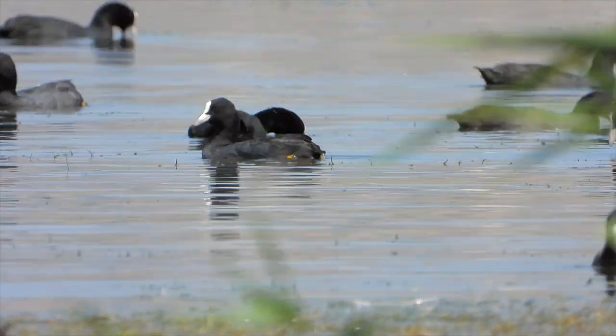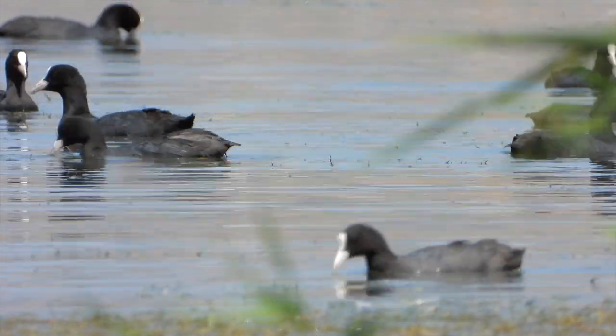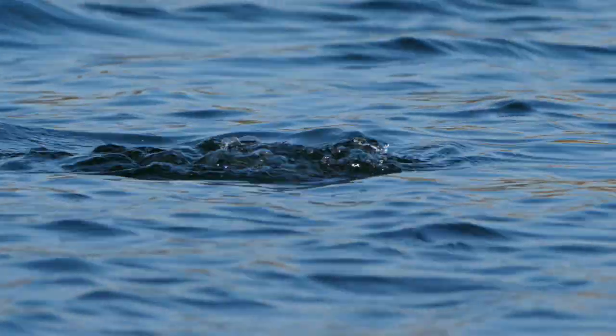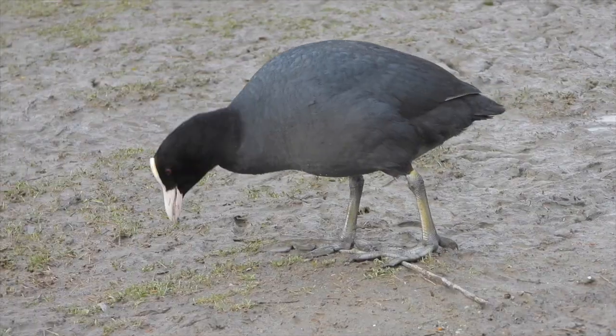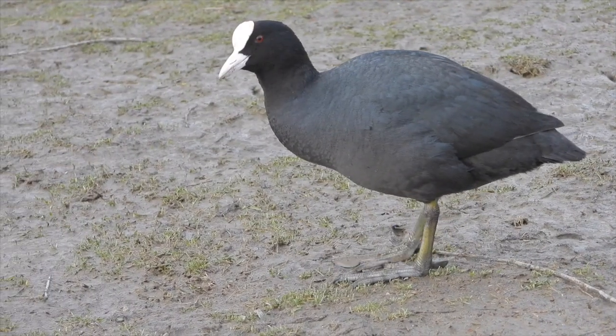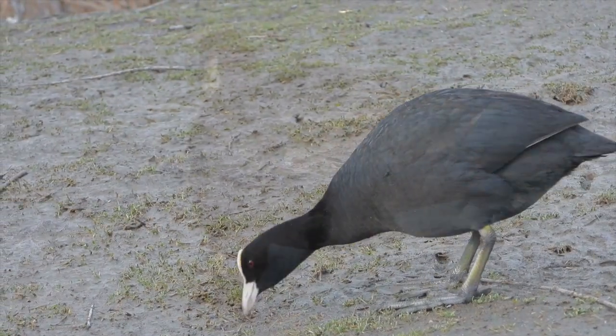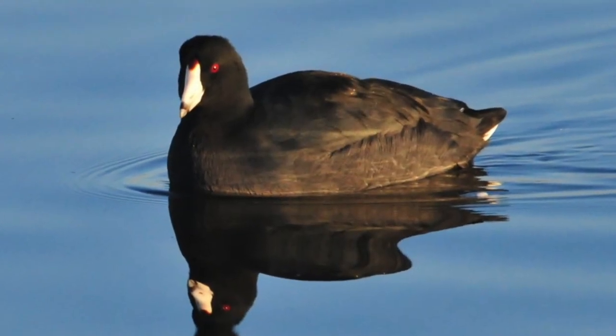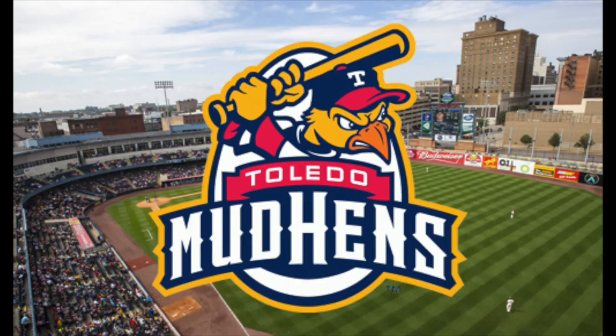If it looks like a duck, swims like a duck, and sounds like a duck, it's a duck, right? Well, that doesn't hold true for the American Coot, or Fulica americana, better known to some as the Mud Hens — similar to the minor league baseball team, the Toledo Mud Hens.